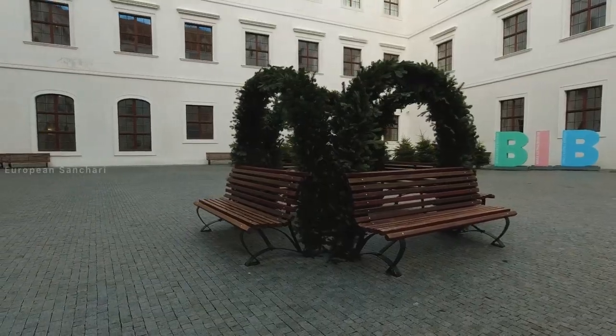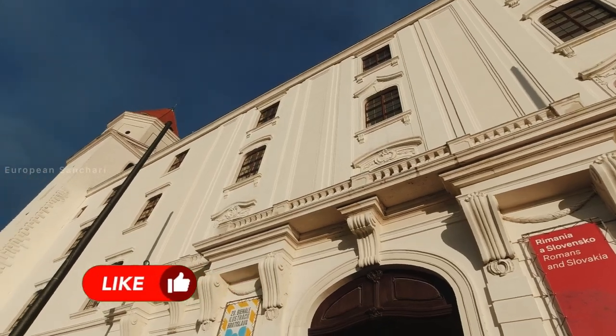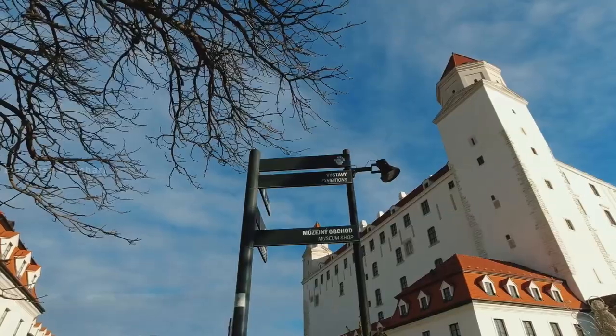The castle has a very notable tower — the South-West or Crown Tower. There are also many Hungarian historical artefacts and items inside Bratislava Castle.